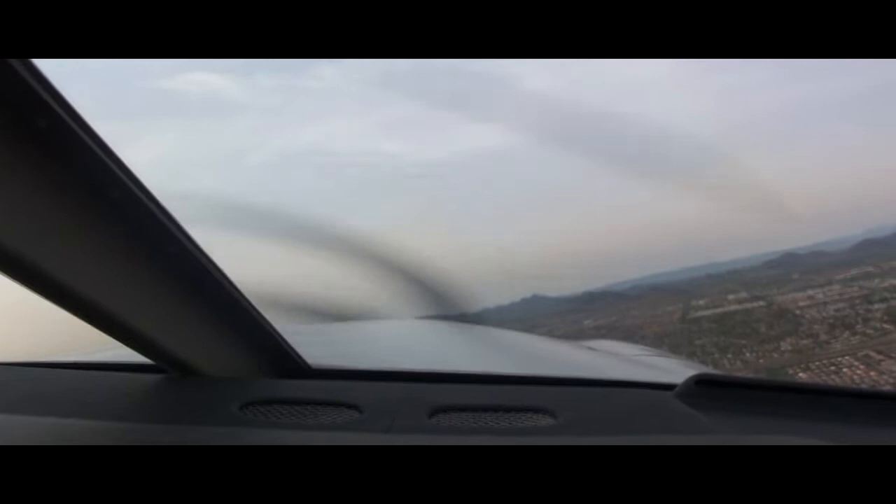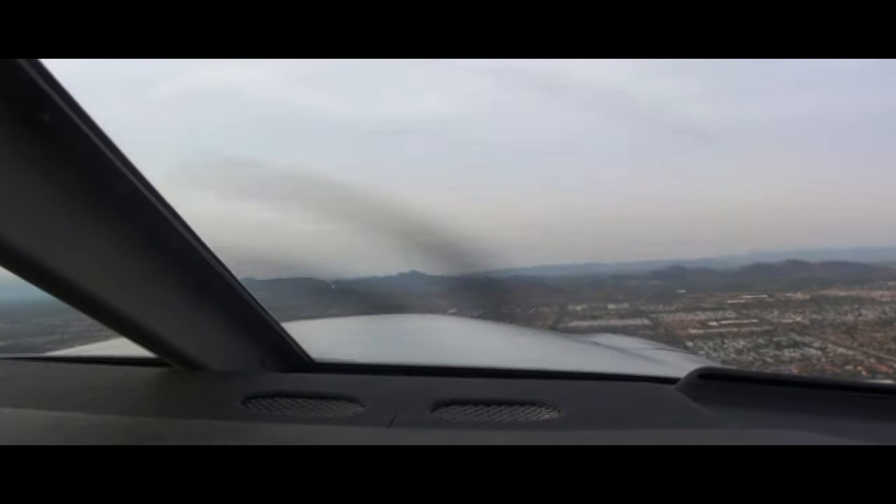Hold short 7R for Arrow 9063 Whiskey Whiskey at Charlie 2, ready to go. ATC corrects 154 Mike Echo readback: hold instructions. 145 Mike Echo, hold short 7R. Arrow 9063 Whiskey Whiskey, Deer Valley Tower, hold short runway 7R. Hold short 7R for 9063 Whiskey Whiskey.